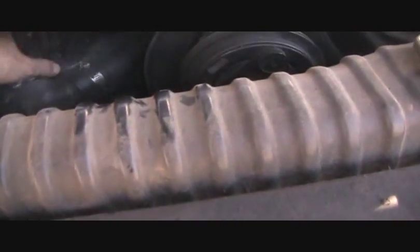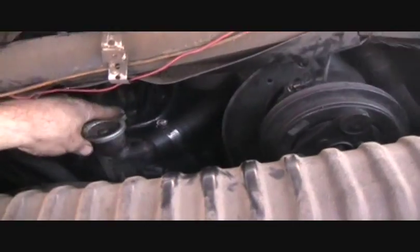Look at this motor — they ain't listening to it at all. Look at that flow bar. Good shot. 500,000 miles on it. Hope you guys enjoyed it.